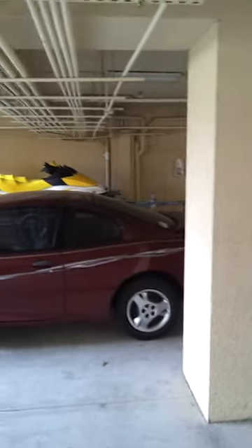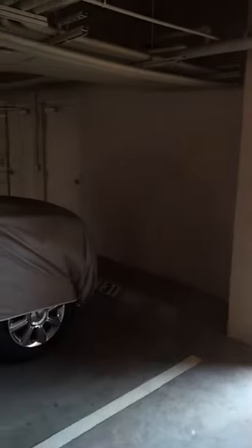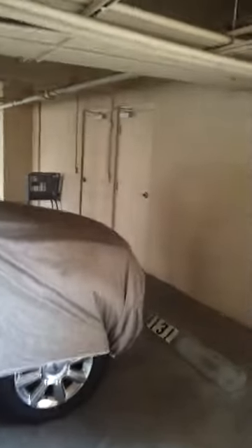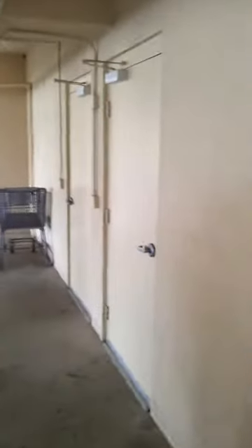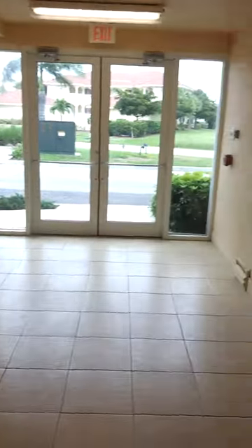From there, there are stairs that lead right up to our condo, or you may go through these doors right over here and that will take you to an elevator. Our condo is on the first level. I'm going to take the elevator — I'm showing you the elevator here. We usually use the stairs but if you need an elevator it's available.